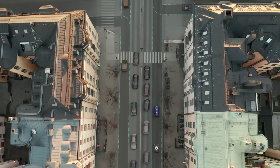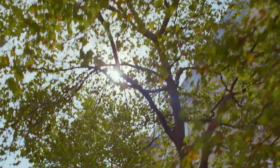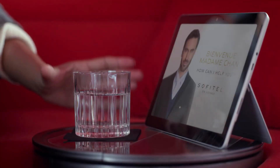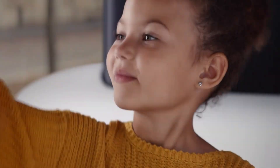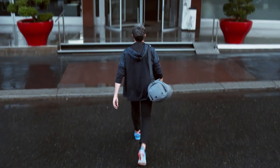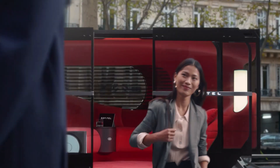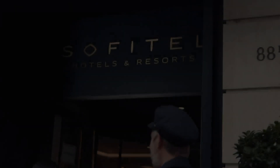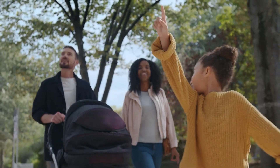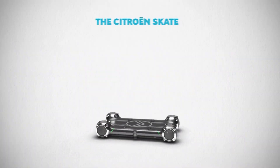The vehicle is equipped with advanced sensors and artificial intelligence, enabling it to navigate through complex environments and interact with passengers. The concept also highlights Citroën's commitment to sustainability, with a focus on electric powertrain and eco-friendly materials. The Autonomous Mobility Vision represents a significant step forward in Citroën's quest to revolutionize travel, prioritizing comfort, safety, and innovation.